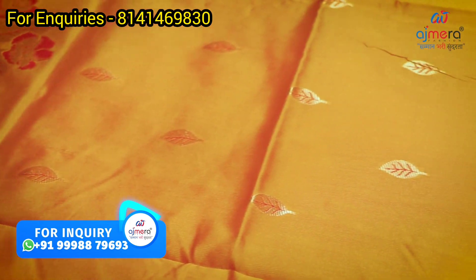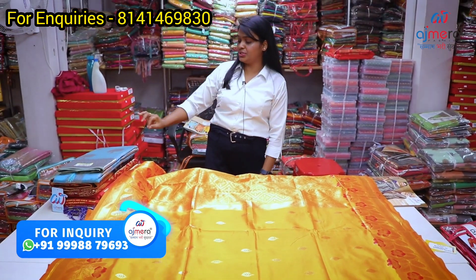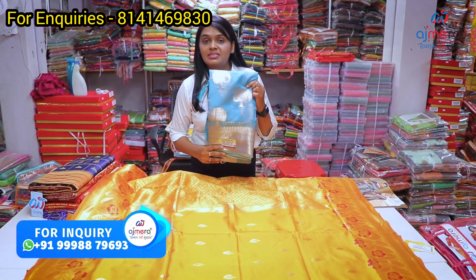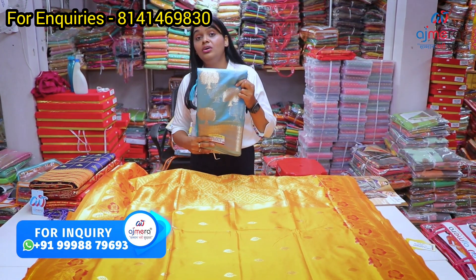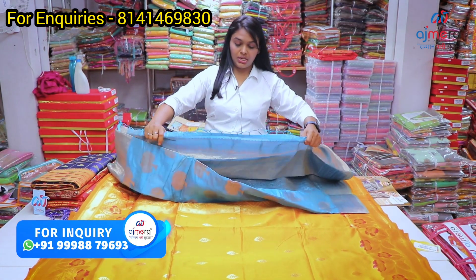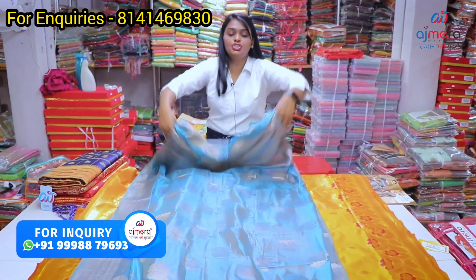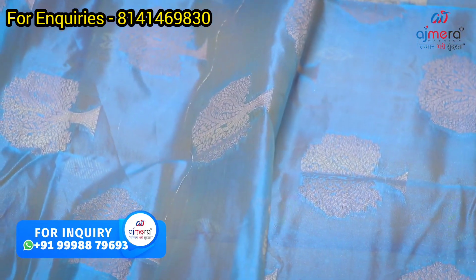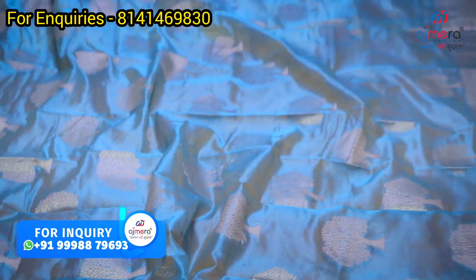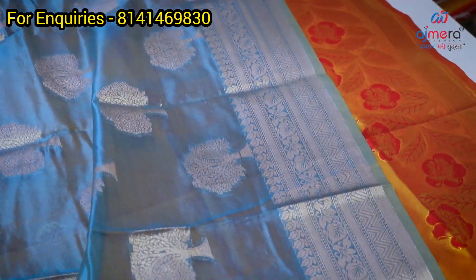You can purchase these starting from 500, 800, 200,000. Next saree — you can start with organza fabric, green color. You can start with a plant-based saree. You can purchase at 800, 900, 1600. You can purchase these in different colors.